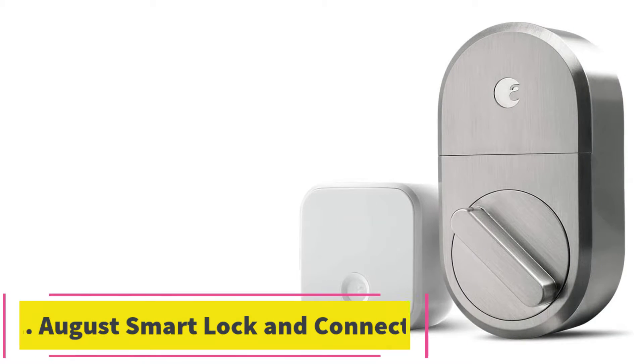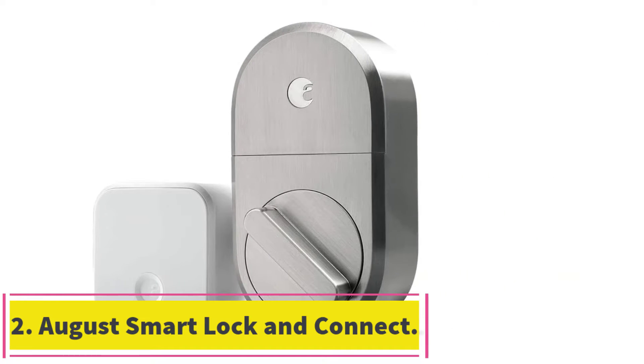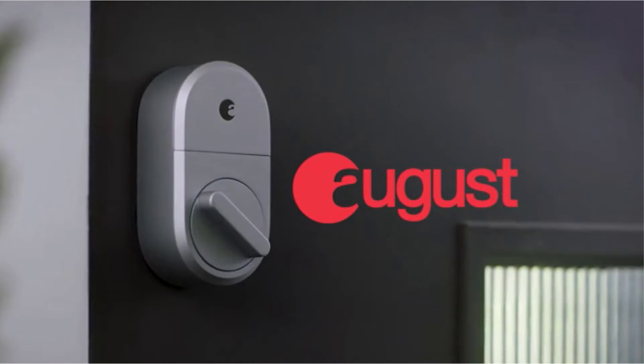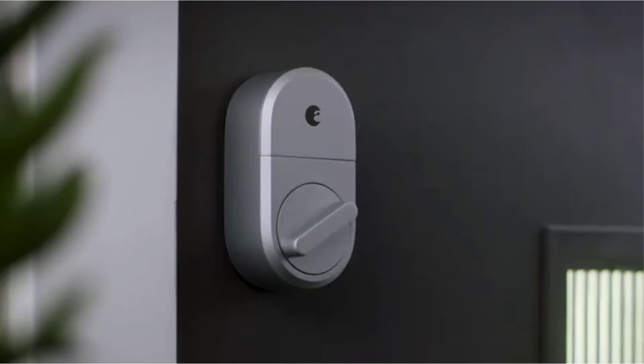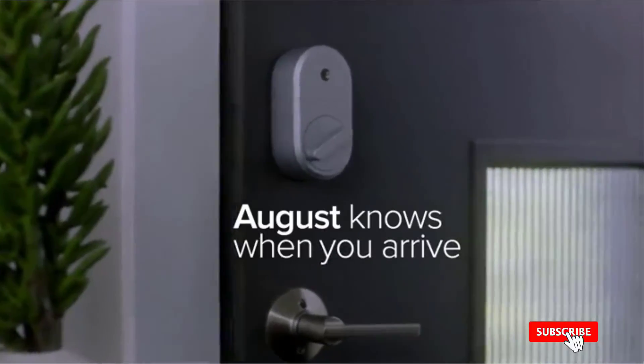At number 2: August Smart Lock and Connect. August's 3rd Gen Smart Lock and Connect Bundle comes with a DoorSense Open-Close Sensor and Connect Wi-Fi Module. The low-profile, retrofit design means you won't need to replace your existing deadbolt lock and installation is easy, offering convenience for renters.